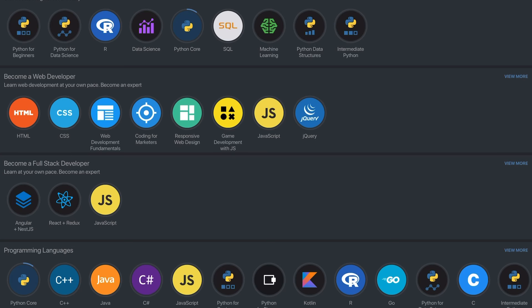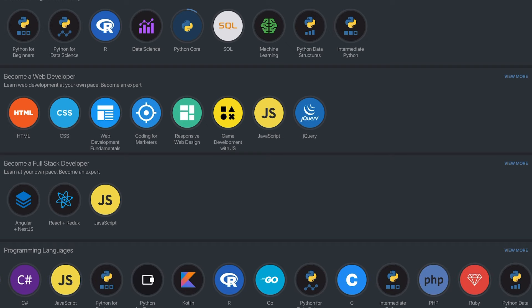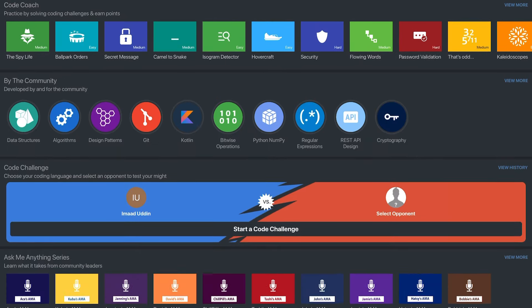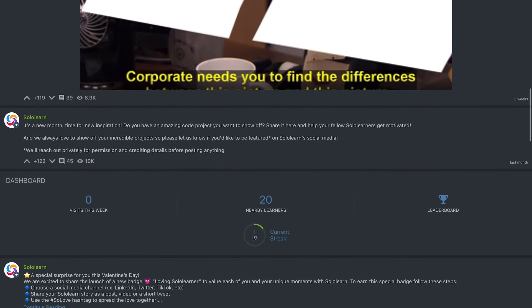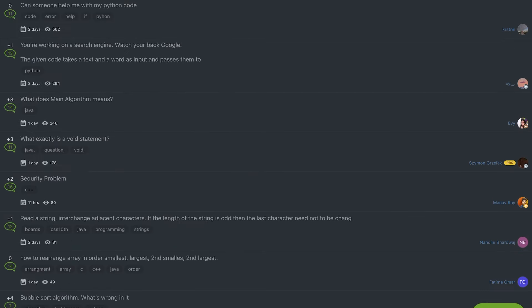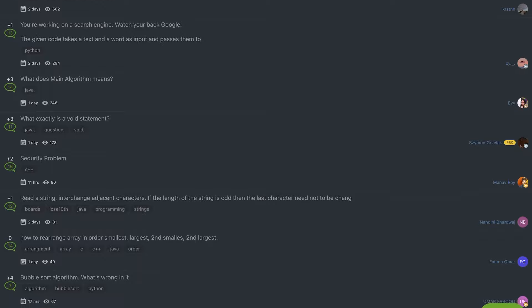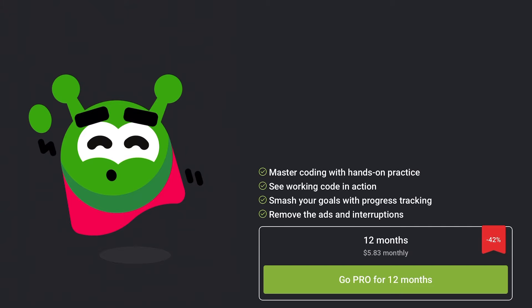SoloLearn is one of the most popular apps you can use to learn how to code. You can learn any programming language or technology that is out there. They also have specific paths you can follow like web development or game development. They have a code playground feature where you can display projects you've created and look at what others have created as well. There's also a discussion board where you can ask questions to the SoloLearn community if you're stuck, or you can help out others. SoloLearn is free but also has a paid membership with more features like setting goals and seeing concepts explained with interactive code demos.